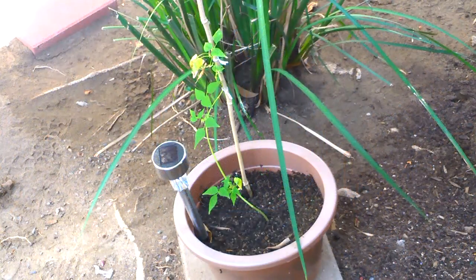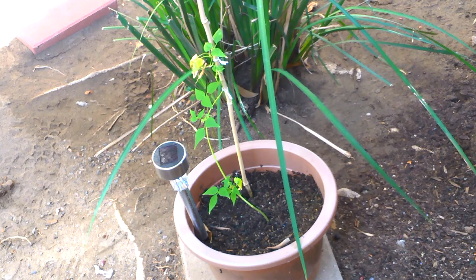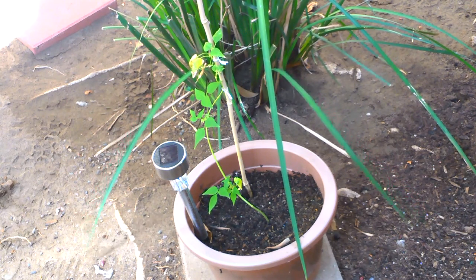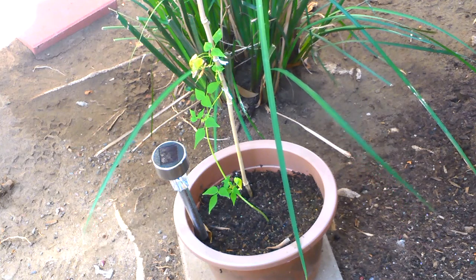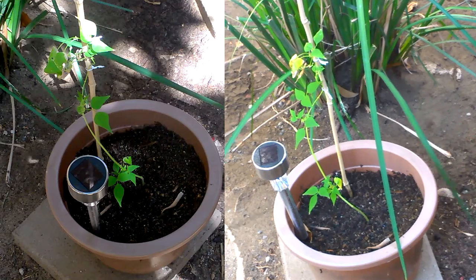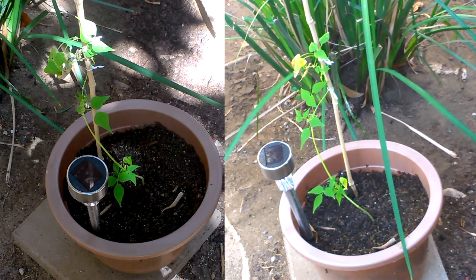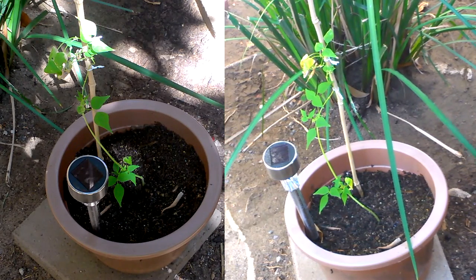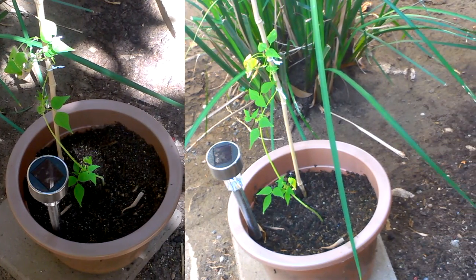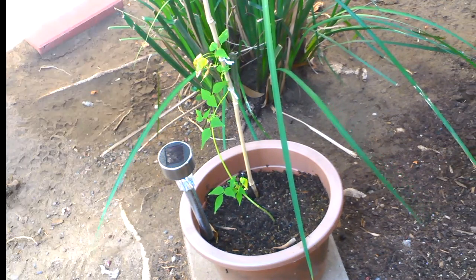The first of the yellow wax beans seems to be doing okay. It hasn't changed a whole lot. If you look towards the bottom — maybe I can throw in a little picture-in-picture or side by side so you can see — it looks like it's healthier at the bottom than it is at the top, which would indicate that it was struggling at the top and it's putting out new leaves to try and grow again.